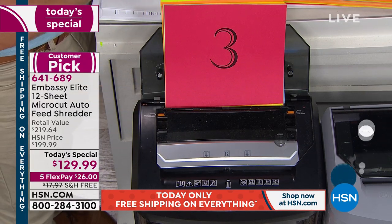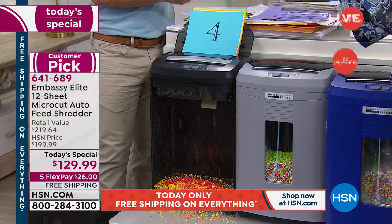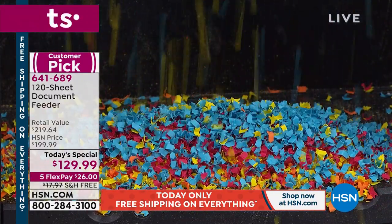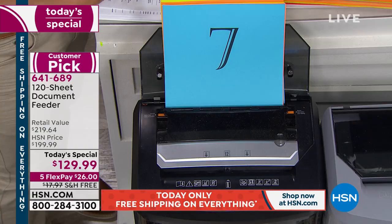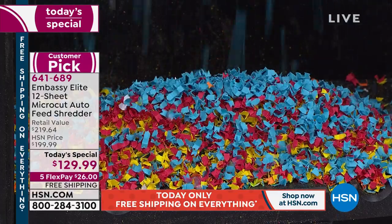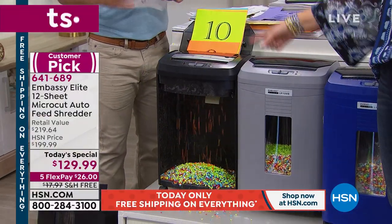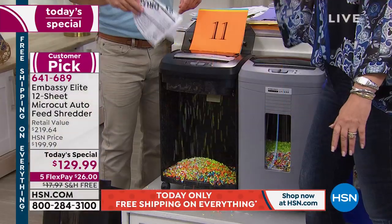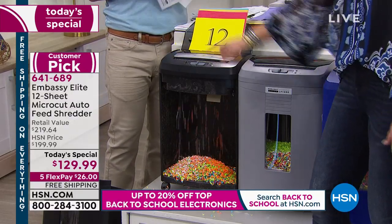We've only offered this shredder one time before and it was gone in a heartbeat. It's only $129.99 — it's worth every penny. In our office we have a box filled with stuff that needs to be shredded, but nobody wants to sit there. I bet I have at least two hours of shredding sitting in that box. This is the best thing since sliced bread — saves you time, gives you a better shred. It's doing the 120 sheets, but you can also feed individual items in the front slot at the same time.